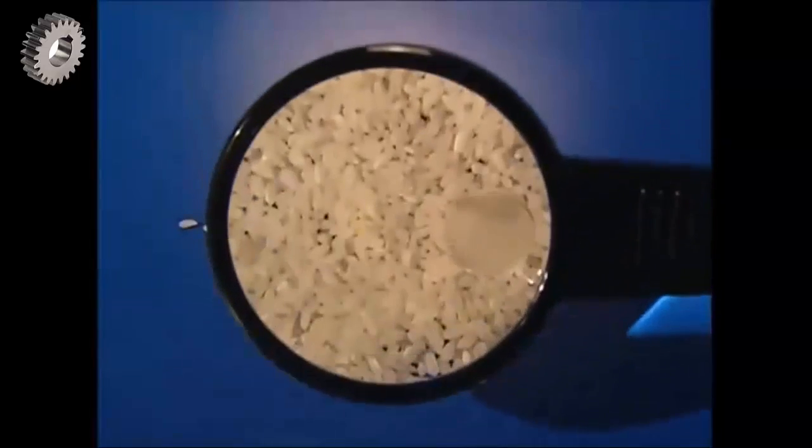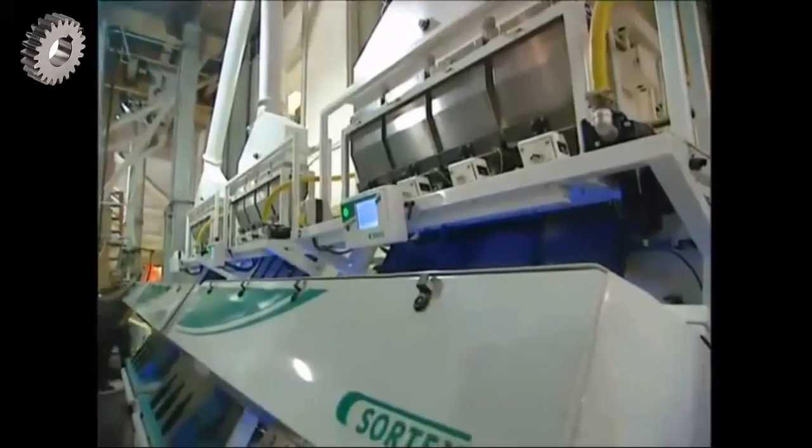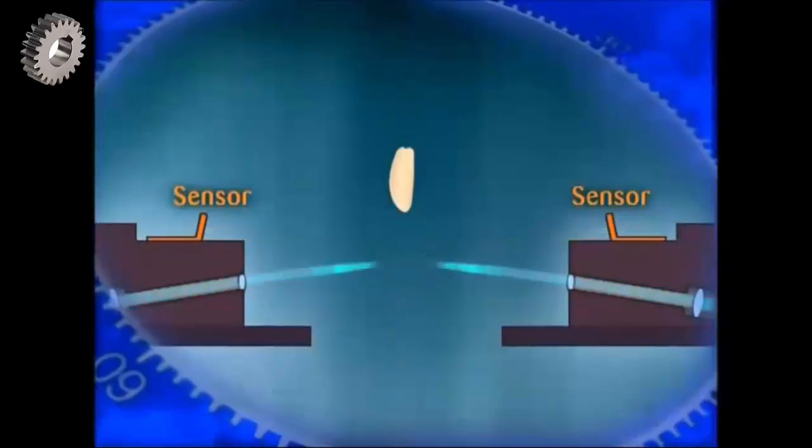There will always be some cheeky brown rice that makes it through, so every grain passes a laser scanner. Any grain not quite white enough is detected and quickly dealt with by a jet of air.